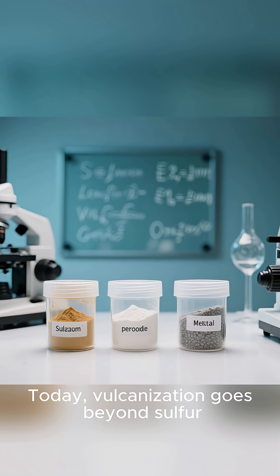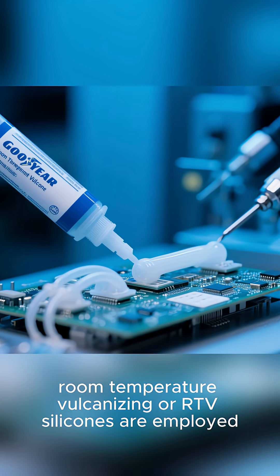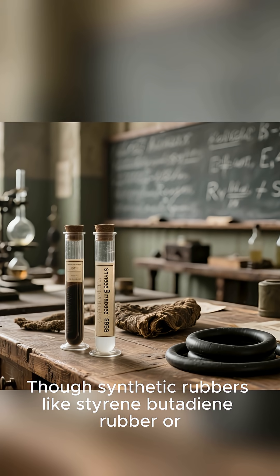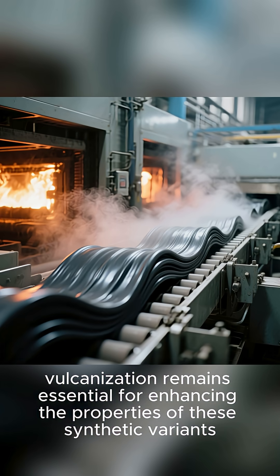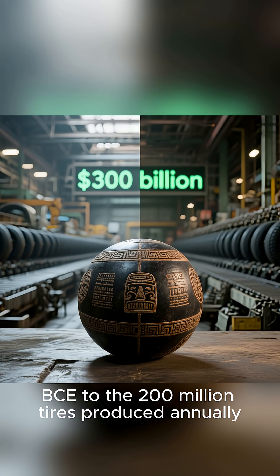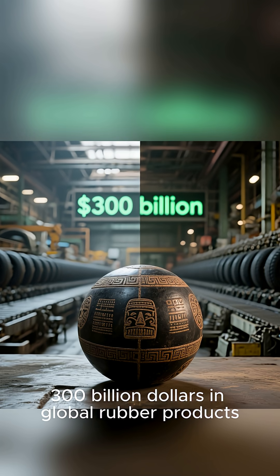Today, vulcanization goes beyond sulfur. Peroxides and metal oxides are used for neoprene, and for medical devices and electronics, room-temperature vulcanizing — or RTV — silicones are employed. Though synthetic rubbers like styrene-butadiene rubber (SBR) were developed during World War II as an alternative to natural rubber, vulcanization remains essential for enhancing the properties of these synthetic variants. From the Mesoamerican rubber bowls of 1500 BCE to the 200 million tires produced annually, vulcanization underpins $300 billion in global rubber products.